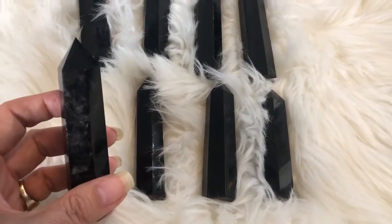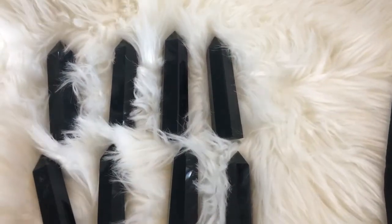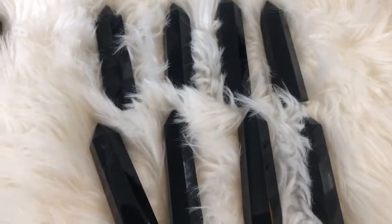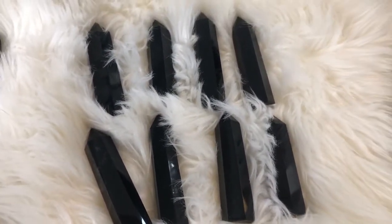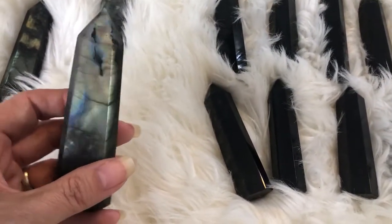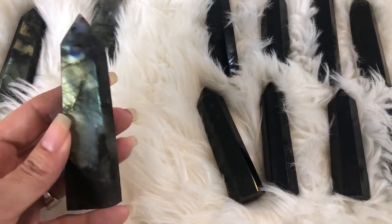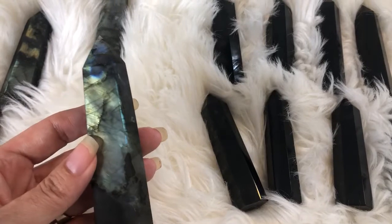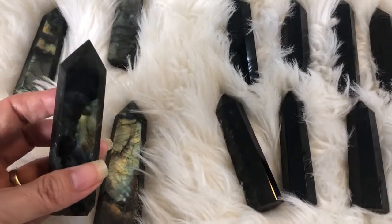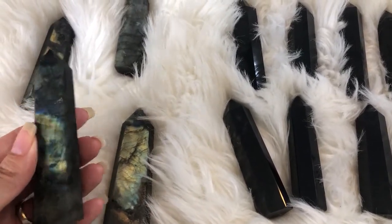I always like stones that have something unique that sets them apart. You'll have to forgive the furry backdrop — I was taking pictures and thought I'd just do a video for you. The other thing I wanted to show you is the labradorite that we have in, because it is so awesome. This is another one we just got restocked and it is beautiful — the colors and quality are just amazing.